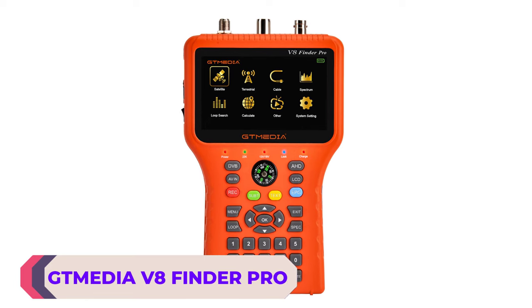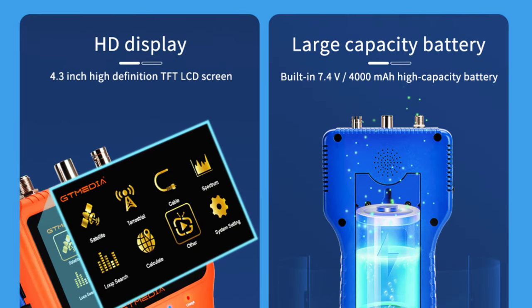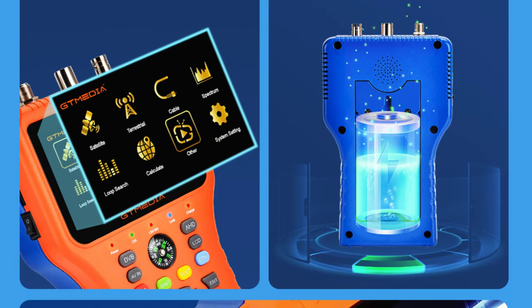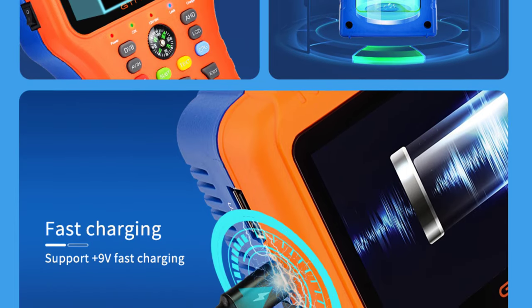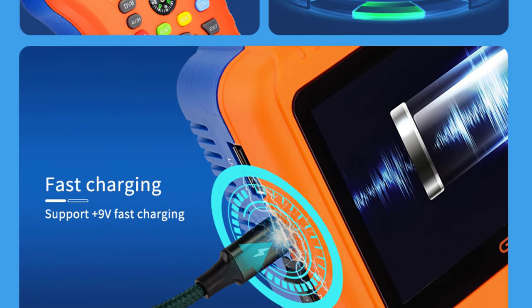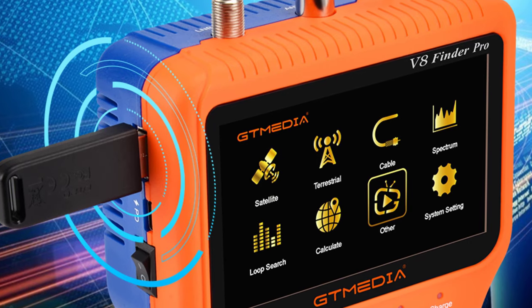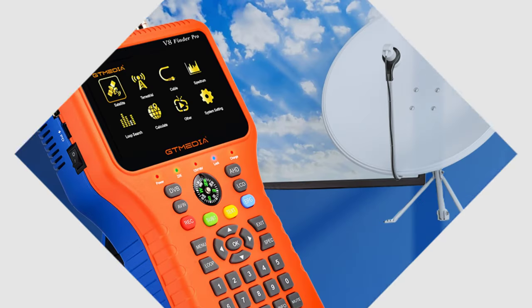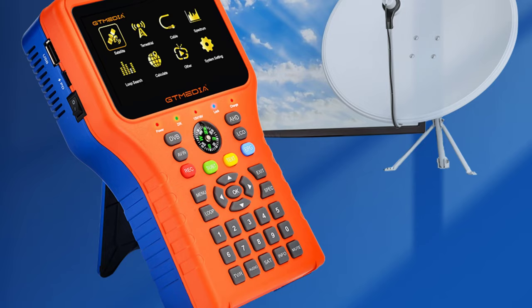Moving on to number 4, the Thmedia V8 Finder Pro Satellite Signal Finder. The Thmedia V8 Finder Pro is another high-quality and reliable device that is perfect for anyone who needs to quickly and easily locate satellite signals. The 4.3-inch high-definition TFT LCD screen provides clear and easy-to-read information, making it simple to navigate the various settings and features. The device is fully compliant with DVB-S2X, S2, T2, TC, ATSC, MPEG-2, and MPEG-4 standards, ensuring compatibility with a wide range of satellite systems. It also supports H.264/H.265 10-bit hardware decoding, delivering high-quality video signals. A digital measuring tool for signal strength and quality helps you easily identify the best signal for your needs.